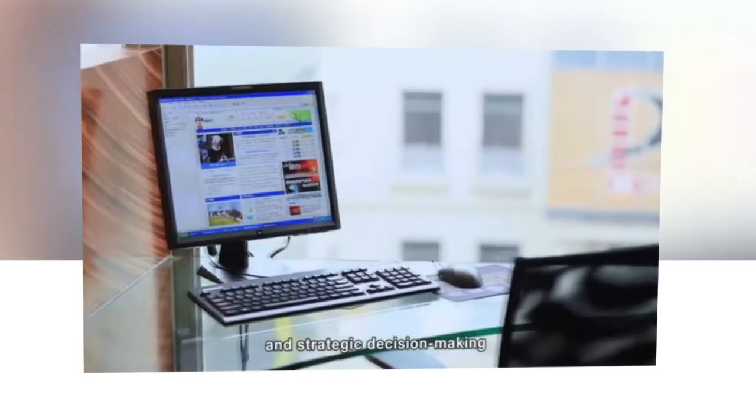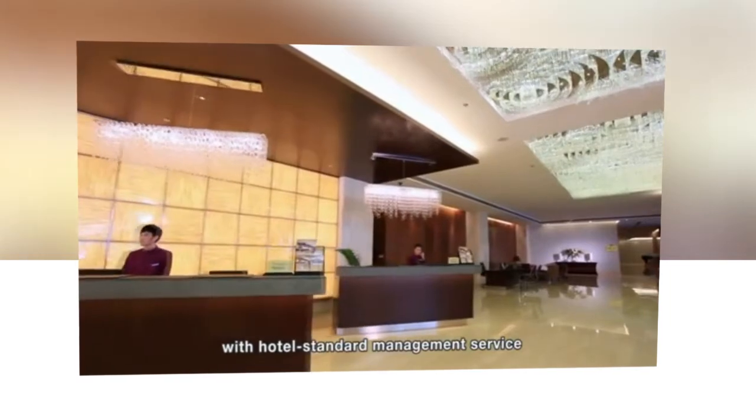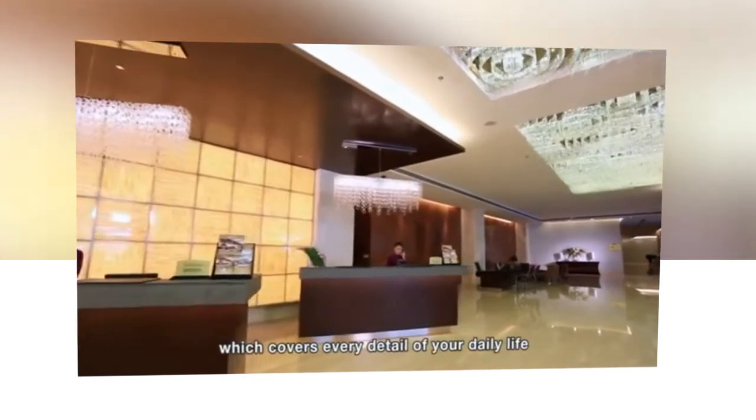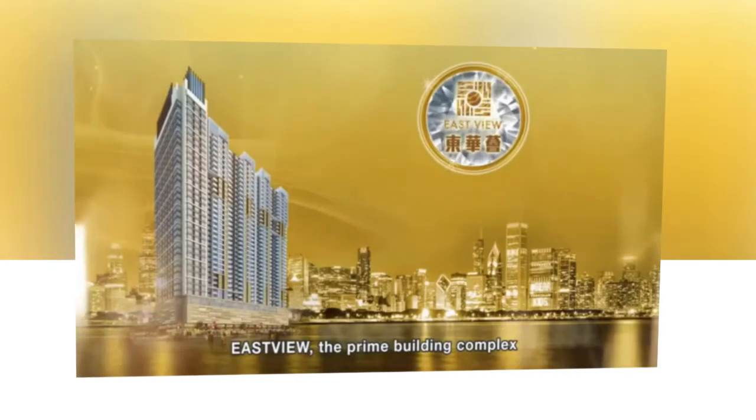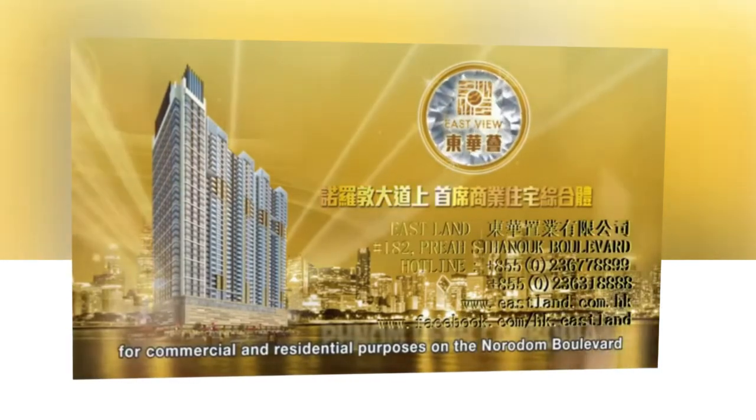At Eastview, distinguished residents will be provided with hotel-standard management service, which covers every detail of your daily life. Eastview — the prime building complex for commercial and residential purposes on Noradam Boulevard.